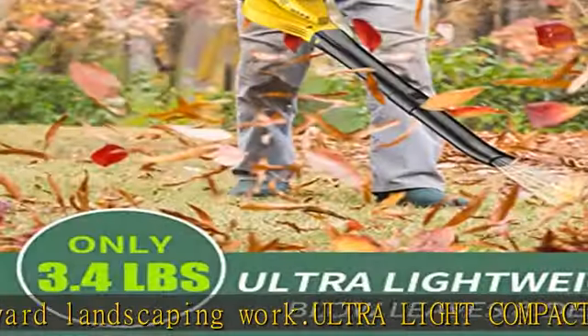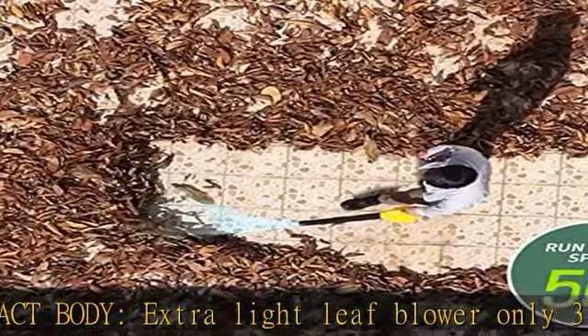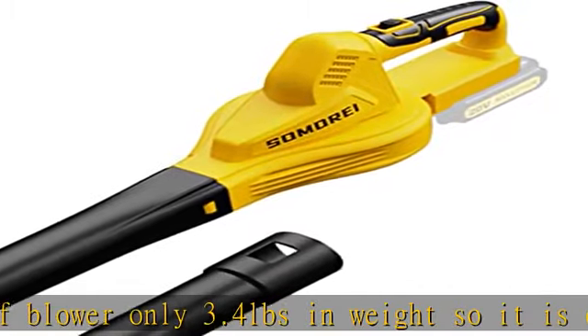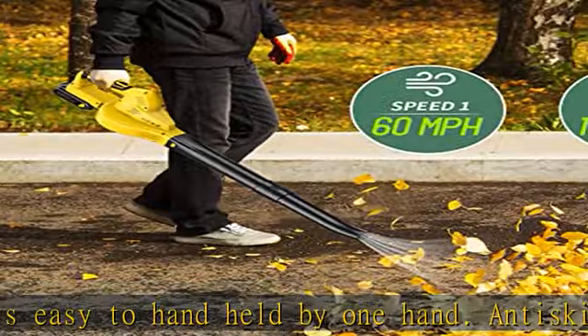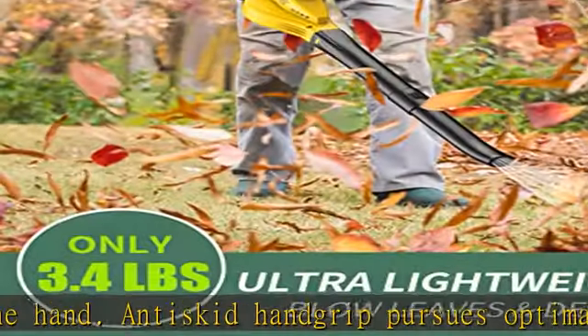Large capacity battery powered — 20V max rechargeable air blower with about 10 minutes run time in high speed, which is suggested to clean the patio, up to 50 minutes run time in lower speed, which is suitable for cleaning hard surfaces like sidewalk and driveway. Charge the battery first after you receive the package for a better experience.